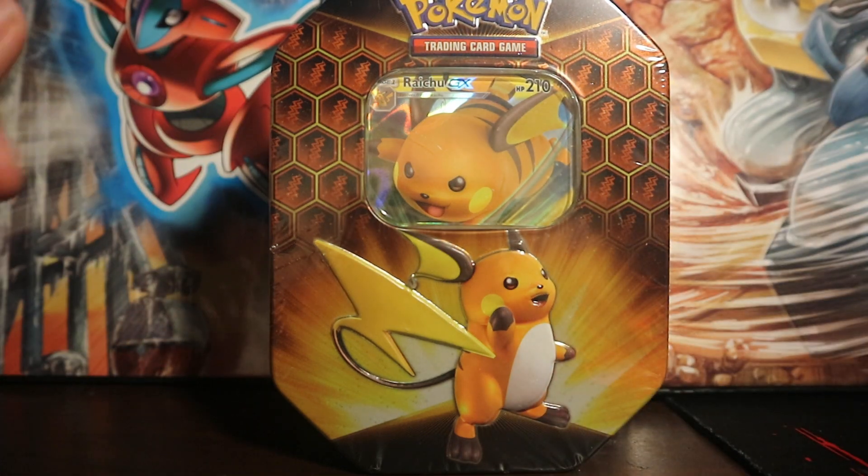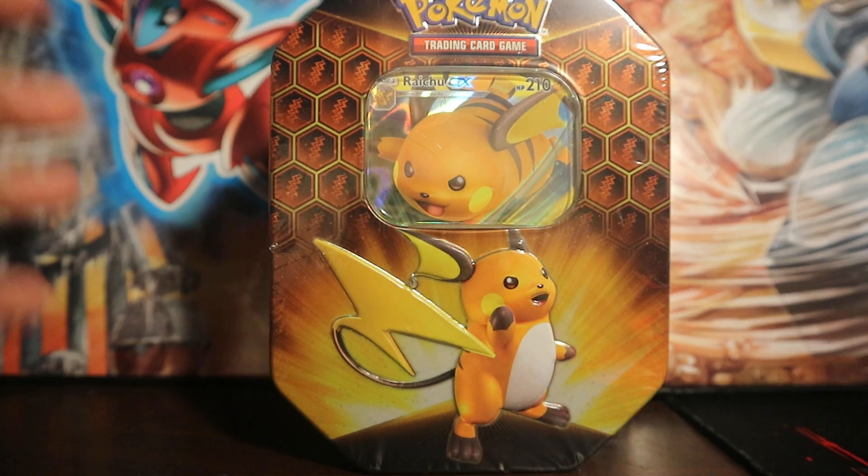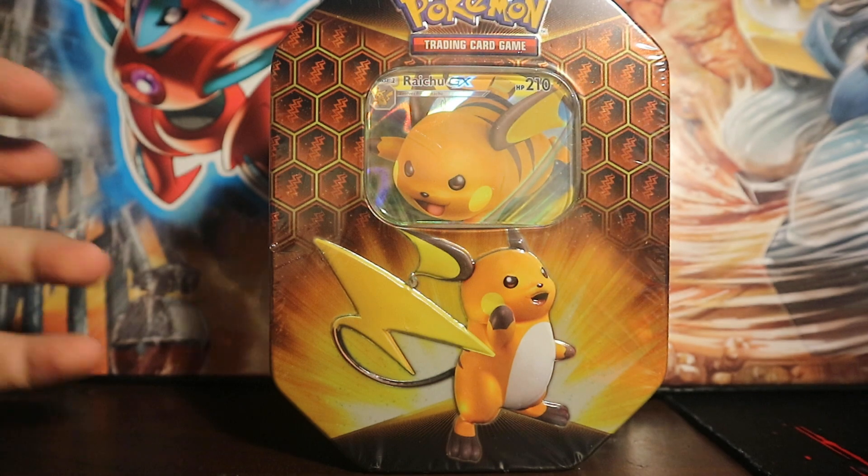What is up YouTube? It's your boy TheMint234 and I'm back here today with another Pokemon Booster Pack video.